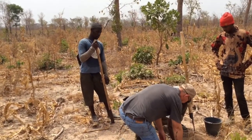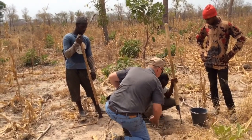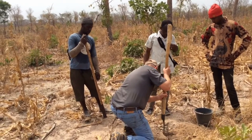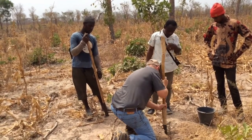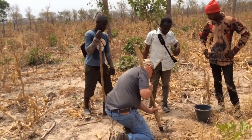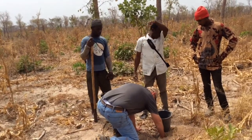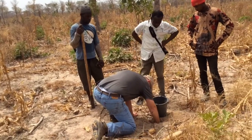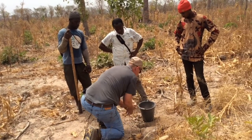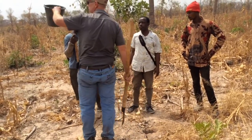Jeff here. So what I do is I take this — that way he gets the full six inches, he gets a sample all the way down as he scrapes the side. So what we do is we take about six or eight of these samples in this area right here.